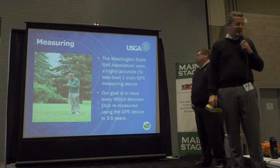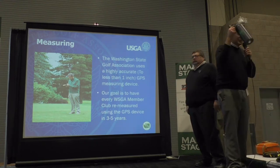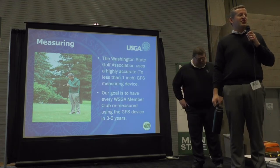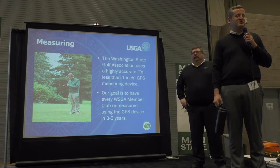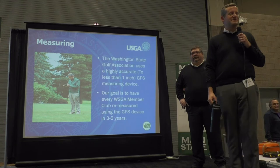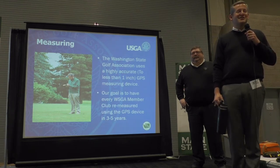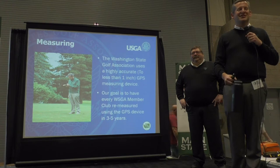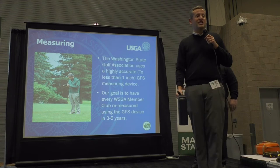I've got a question for you. Can anybody take a guess on what percentage yardage and measurements play into your rating and slope as a total? Just looking for a guess — 40%? No. 5%? No. Get me closer. 95? I'll take that. It plays in about 90% of your rating and slope.